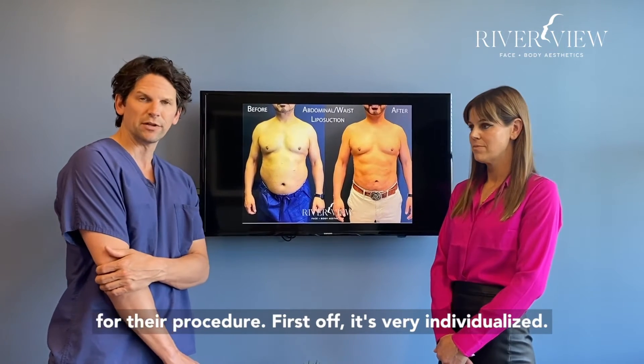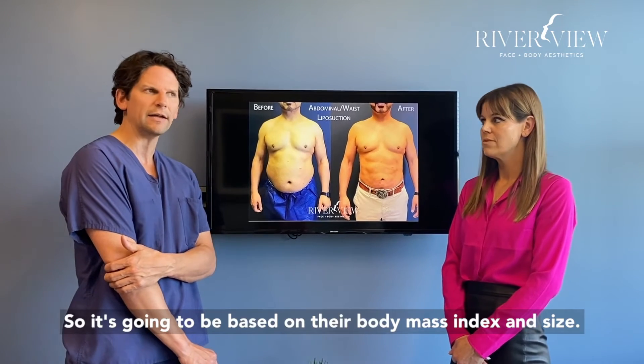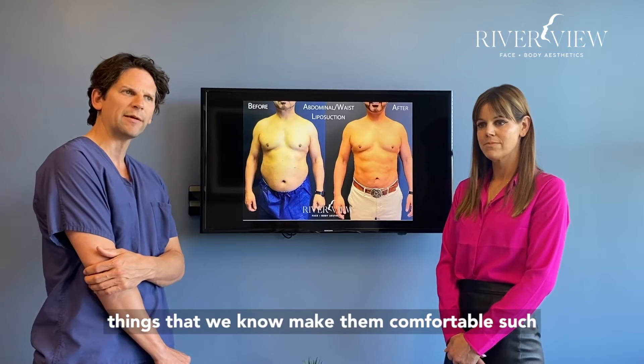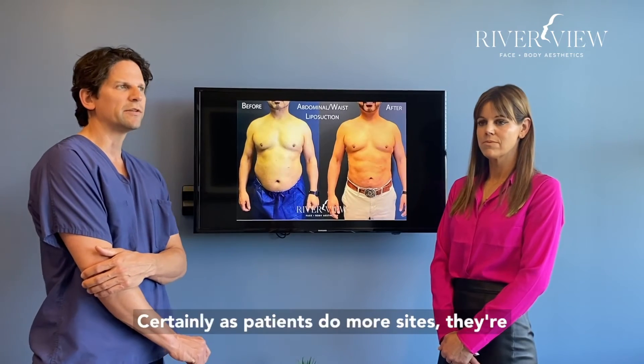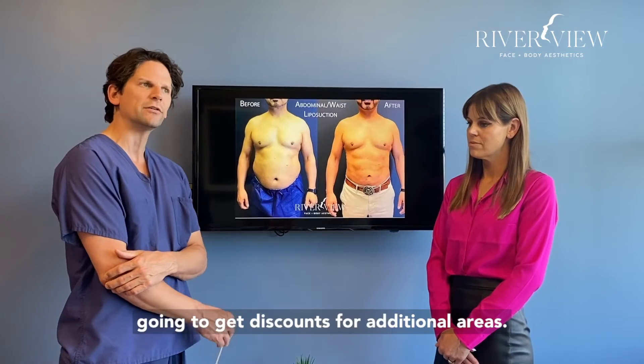First off, it's very individualized, so it's going to be based on their body mass index and size. Secondly, it's going to be based on other things that make them comfortable, such as anesthesia cost, our facility cost, and the number of sites that they're having. Certainly, as patients do more sites, they're going to get discounts for additional areas.